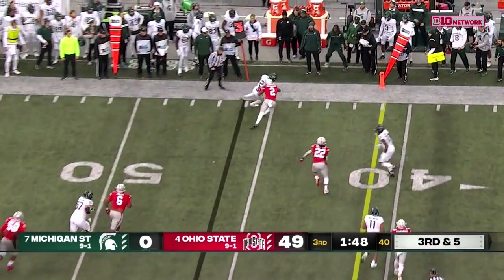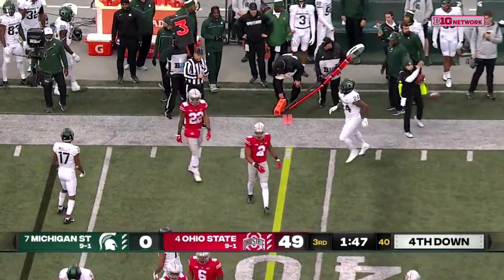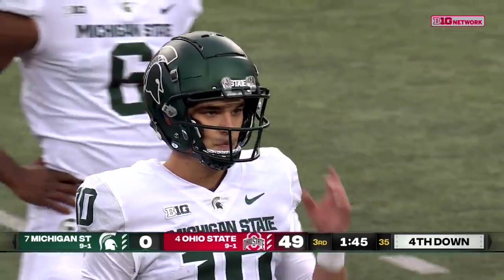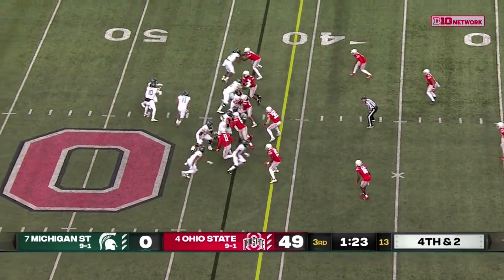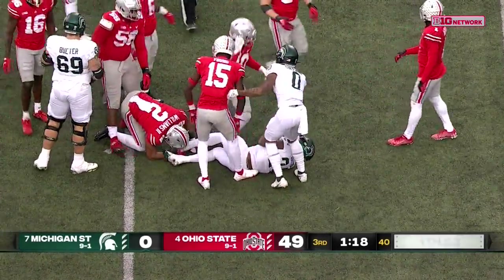Third and five, they throw it short, and Elijah Collins tries to scoot for the marker — spotted out short, it'll be fourth down. You can see all those NFL quarterbacks with different arm angles trying to work around these big guys who can get pressure on them. On fourth and two, the Spartans are going to convert this — Collins again with a touch.